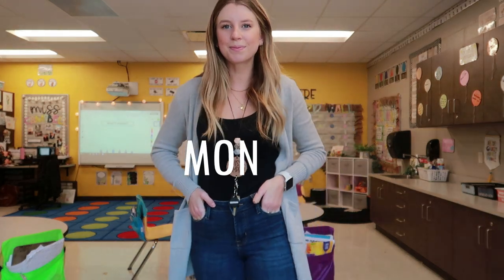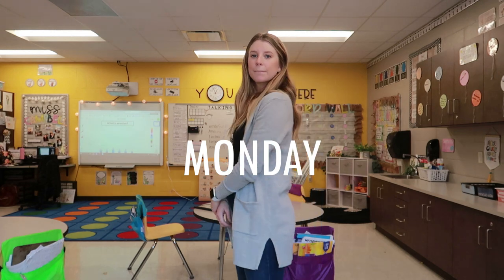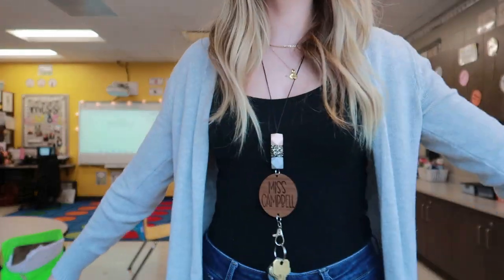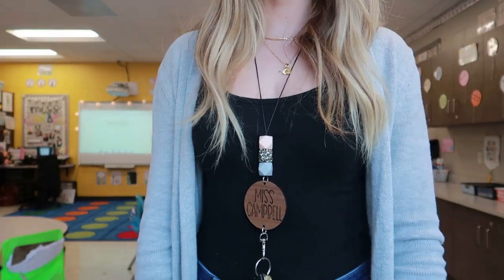Today is Monday and I kept it pretty casual. This is probably one of my most popular outfits that I wear. I love it — it's just so simple and comfy.